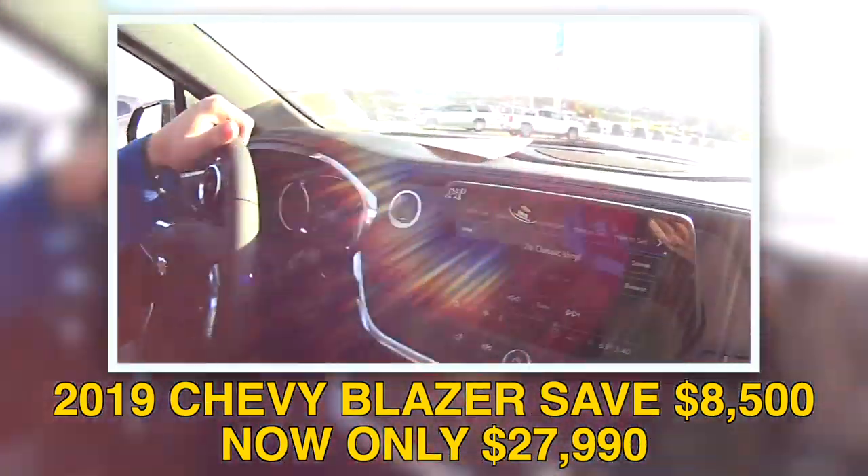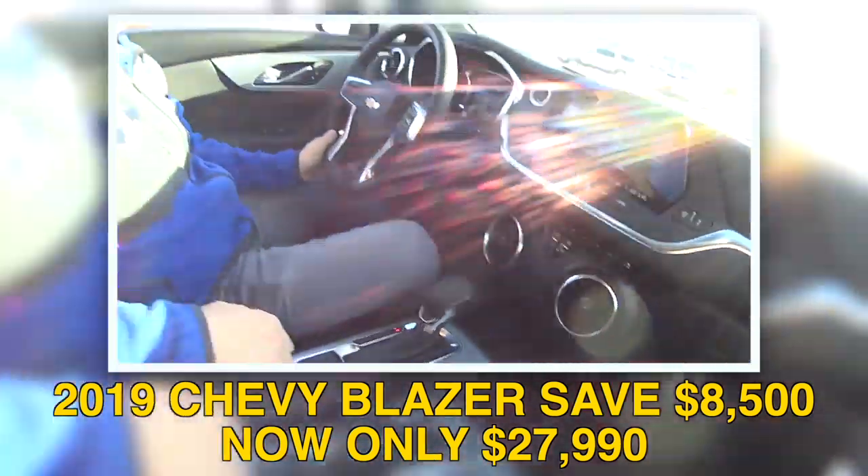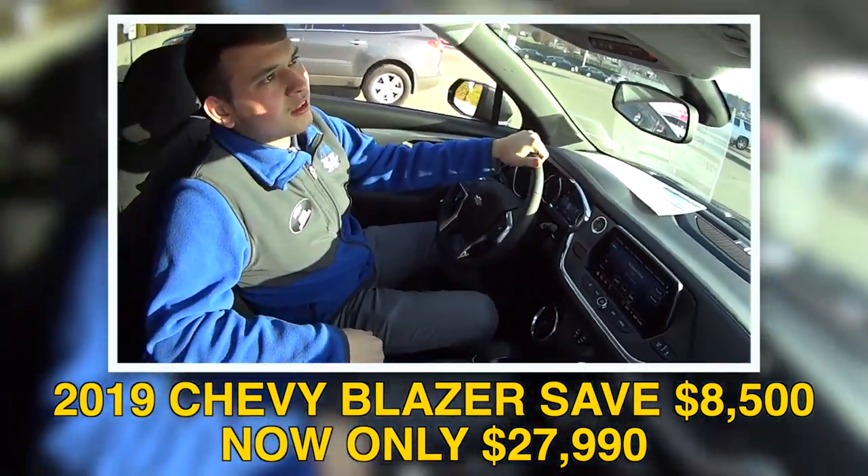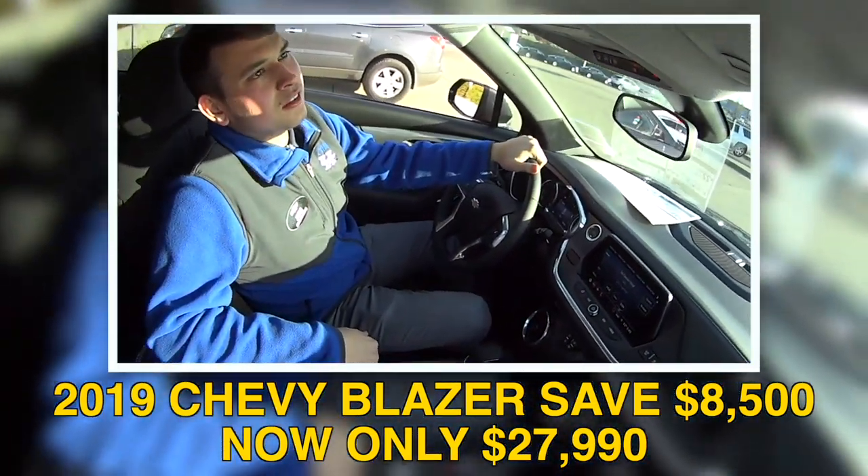This one specifically is in the nightfall gray metallic color, which is one of my personal favorites. It is a pretty, pretty color, isn't it? Oh yeah, super nice. It's very nice.